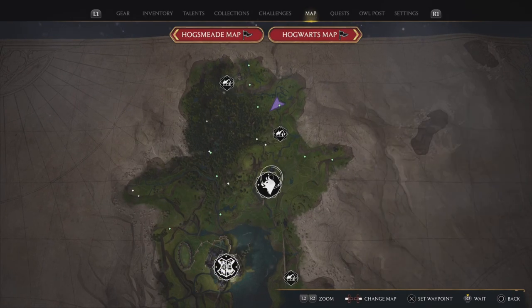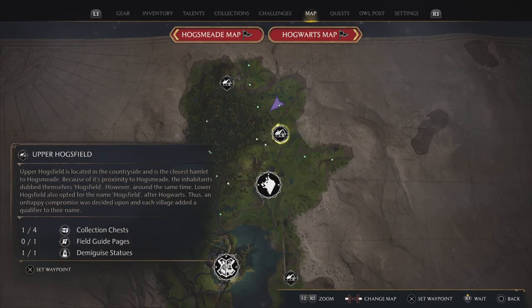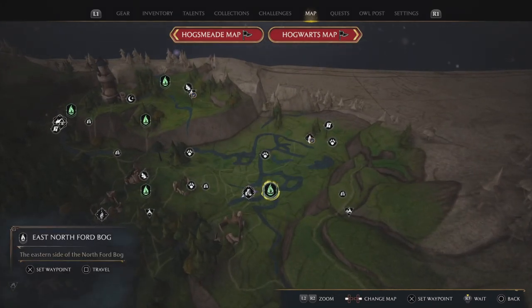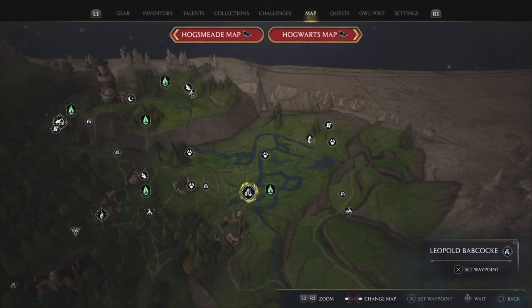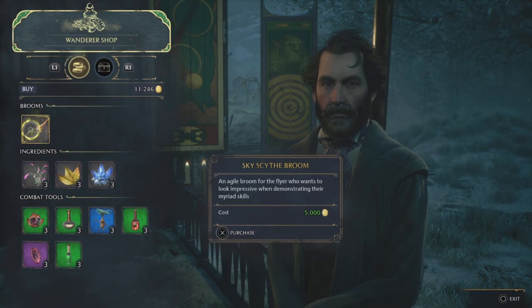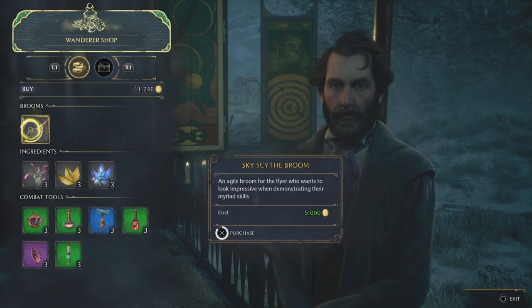The Wanderer Shop is going to be located just due north of Hogsmeade by Upper Hogsville. What you want to do is come in over here to the east north fog box, spawn in over here, and talk to Leopold Babco. He is going to have this broom waiting for you for 5,000 gold.